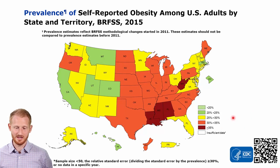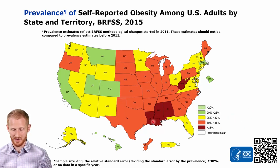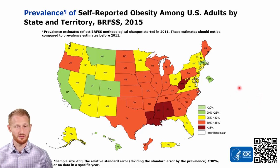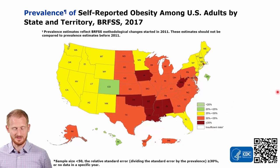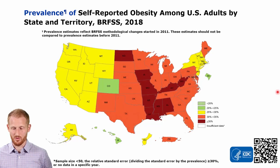By 2016, the green color is almost completely gone. Everything is pretty much 25% obesity prevalence rates or higher, with most of it being the 30% to 35% category. 2017 progresses even more, and 2018 progresses even more.